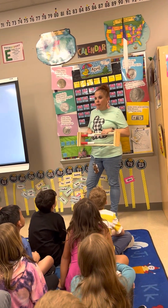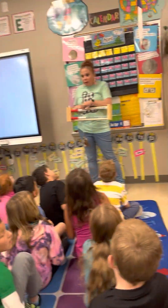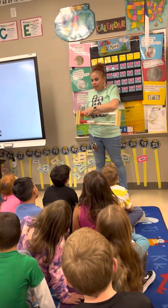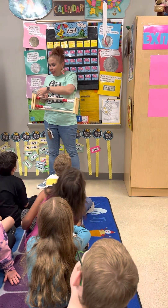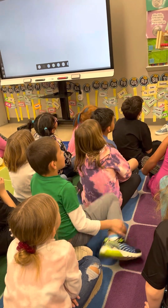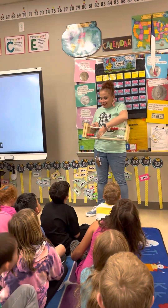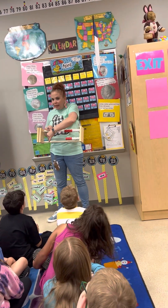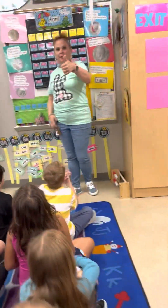Now we're going to count backwards from a hundred. One hundred, ninety-nine, ninety-eight, ninety-seven, ninety-six, ninety-five, ninety-four, ninety-three, ninety-two, ninety-one, ninety, eighty-nine, eighty-eight, eighty-seven, eighty-six, eighty-five, eighty-four, eighty-three, eighty-two, eighty-one. And then what comes after eighty-one? Eighty! Seventy-nine, seventy-eight, seventy-seven, seventy-six.